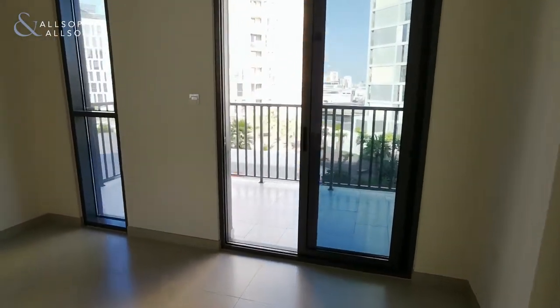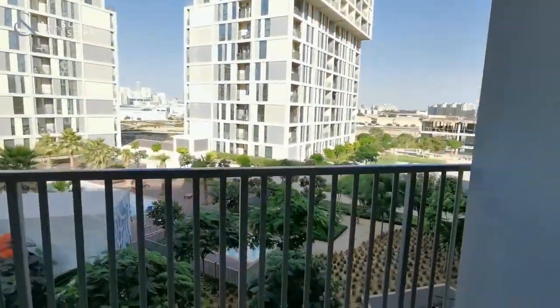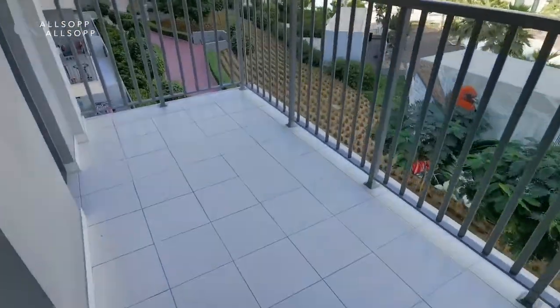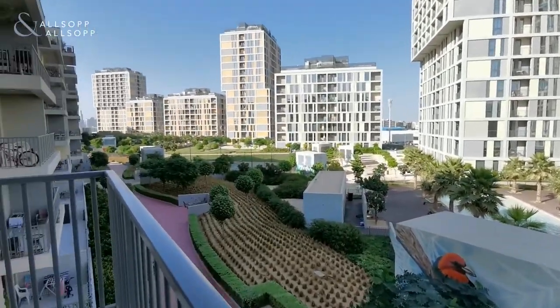Balcony access to the rear as you can see here — really nice sized balcony, as mentioned pool and community facing inside.